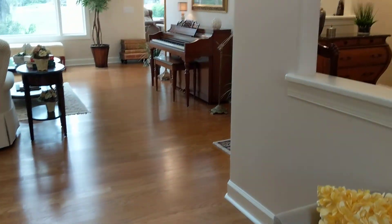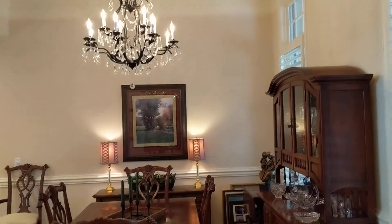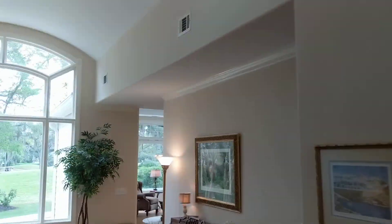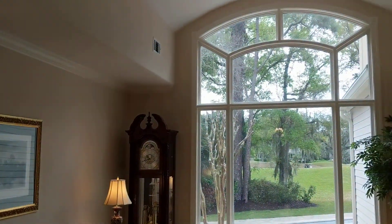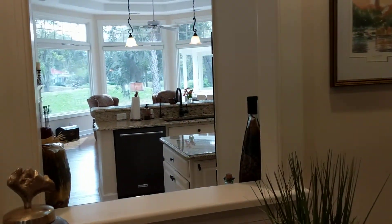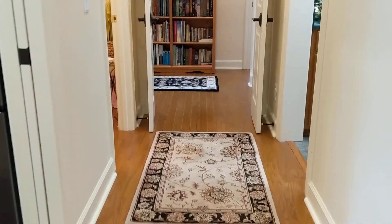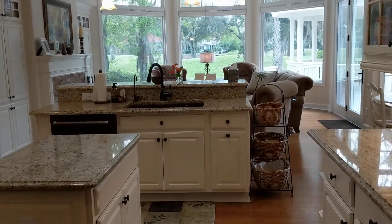The floors are in nice condition. You have a good-sized dining room to the right. The master bedroom suite is over here — we'll take a look at that in just a moment. There's a pass-through into the kitchen, and we're coming into the kitchen and family room.